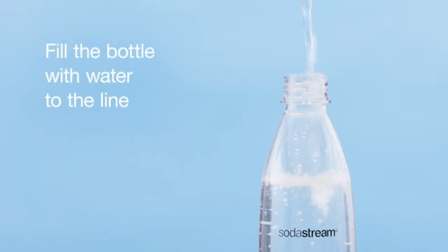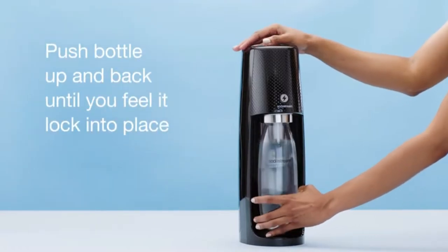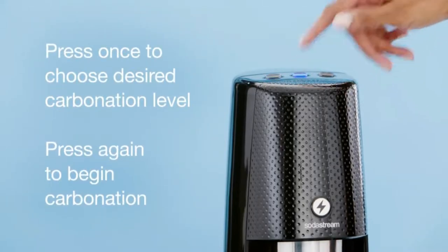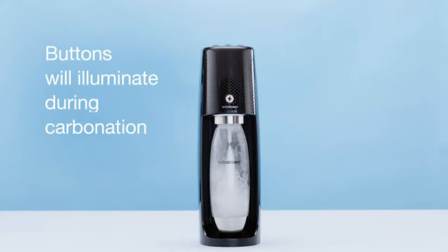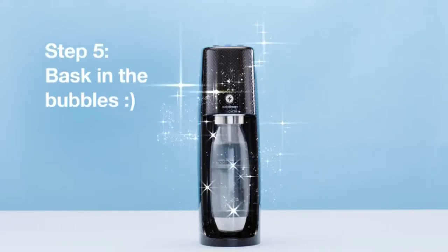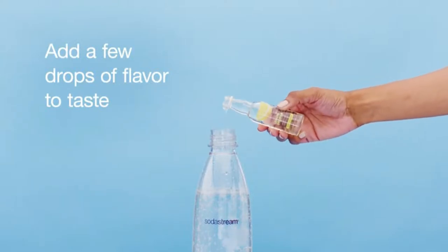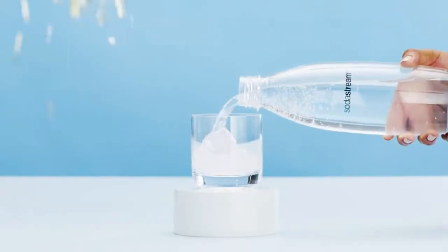The Fizzy OneTouch is SodaStream's newest electric sparkling water maker that can turn plain water into sparkling water with the touch of a button. The slim design with metallic features offers an elevated user experience while answering the functional needs of simplicity and ease of use for your home or office. The machine features the company's proprietary SnapLock technology that instantly clips in the BPA-free carbonating bottle for quick carbonation at home or in the office. This kit includes the Fizzy OneTouch sparkling water maker, 60L CO2 cylinder, and 1L Slim carbonating bottle — everything needed to start sparkling today. Just add water.